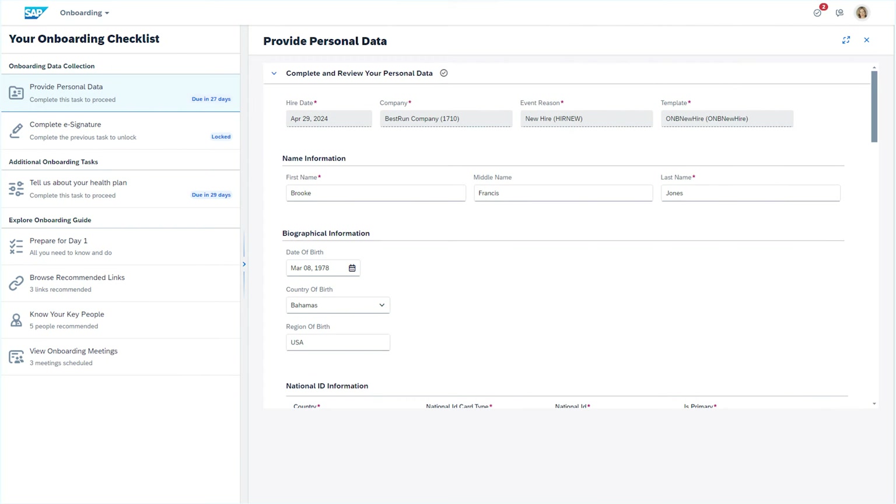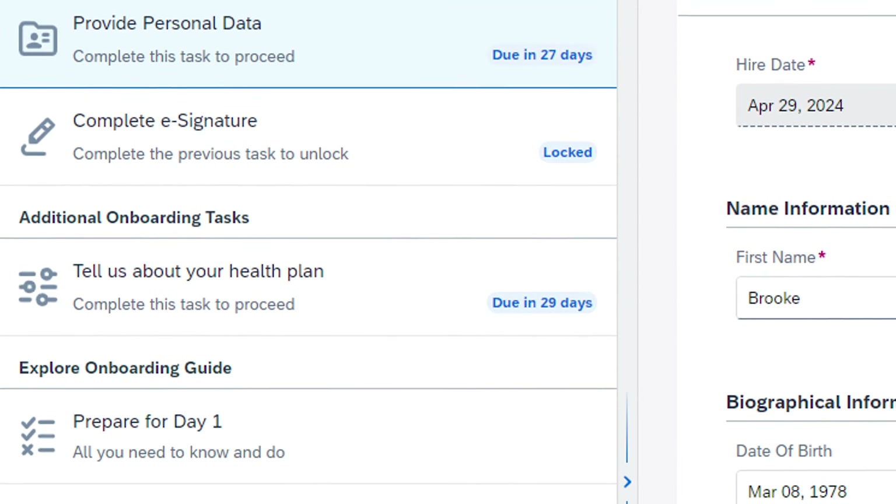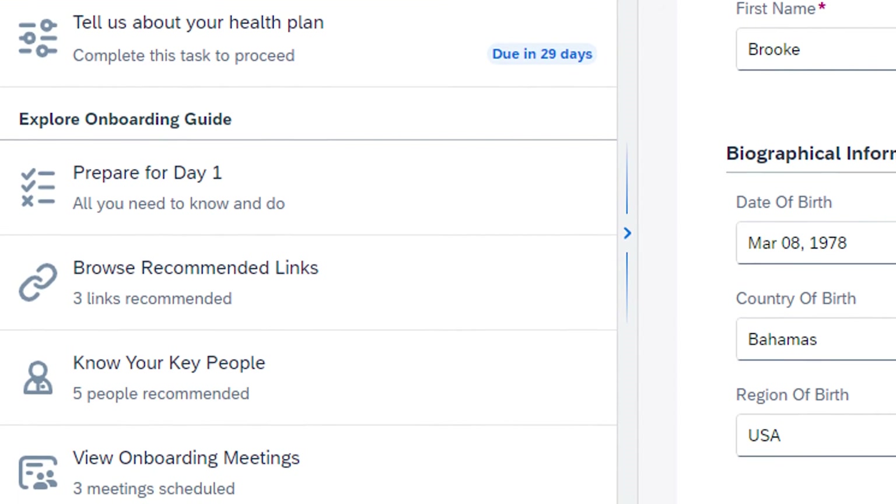As you welcome great candidates into your organization, you can use the enhanced new hire experience, which shows all outstanding onboarding tasks in a single interactive view. This helps new hires better understand and advance through the onboarding program, leading to improved engagement and completion rates.